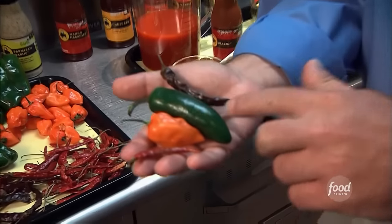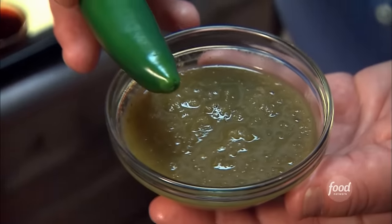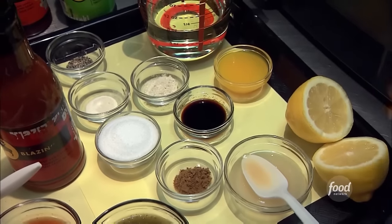Habaneros are a main ingredient, along with a lineup of some other potent peppers: some chili pepper, jalapeño purée, some fresh lemon juice, some celery, some Worcestershire, some onion, and garlic.